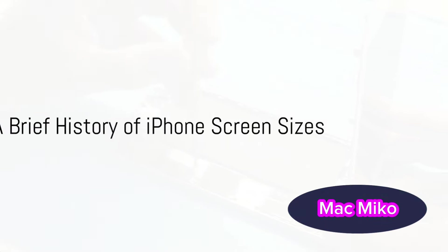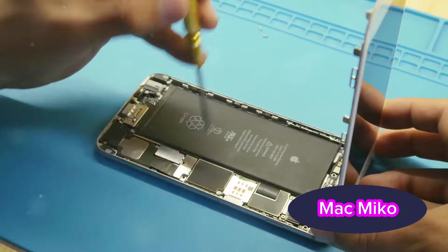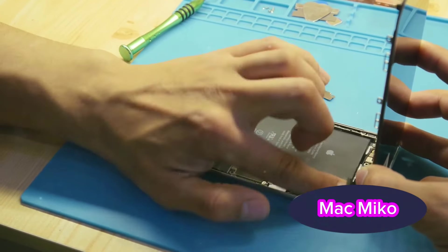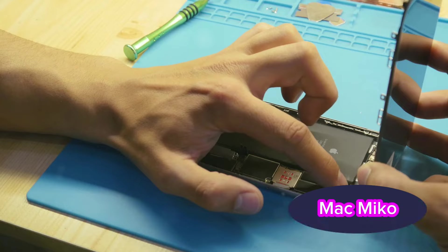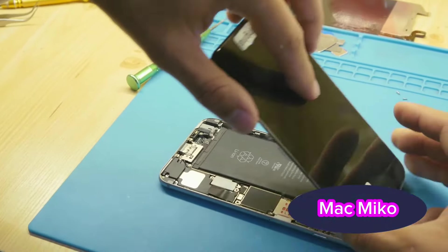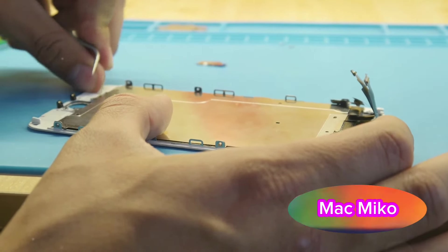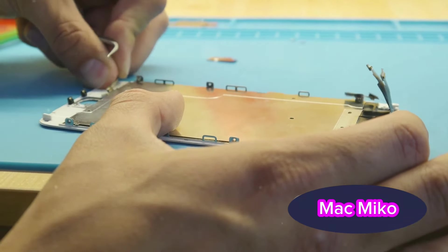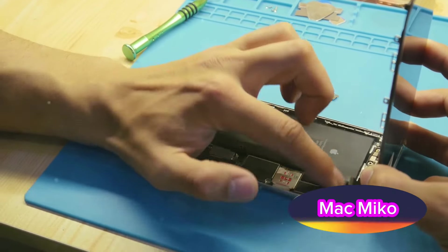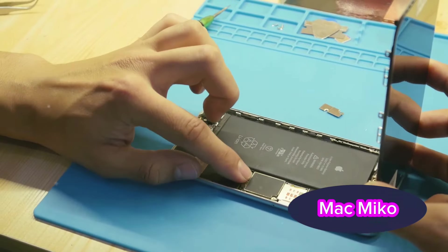To understand the future, we must first look to the past. How did iPhone screen sizes evolve over the years? The iPhone's journey began in 2007 with the original iPhone boasting a humble 3.5-inch screen. Back then, a compact, easy-to-use device was all the rage. As time went on, consumers began to crave bigger screens for better viewing experiences. Enter the iPhone 5 in 2012, introducing a larger 4-inch display — a considerable leap from its predecessors that set a new standard for smartphones.